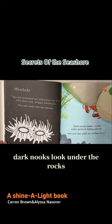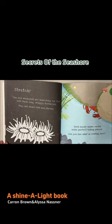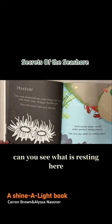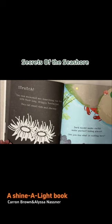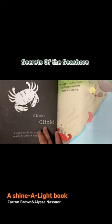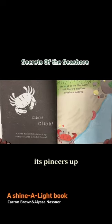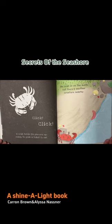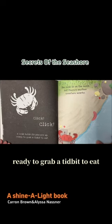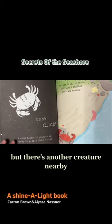Dark nooks under the rocks make perfect hiding places. Can you see what is resting here? A crab holds its pincers up, ready to grab a tidbit to eat. The crab is on the move. But there's another creature nearby.